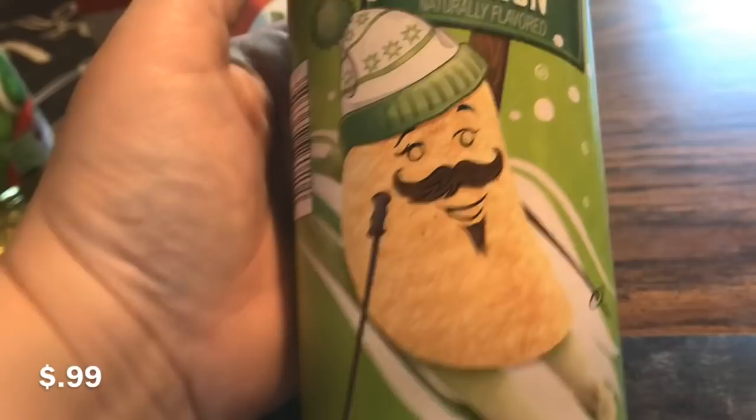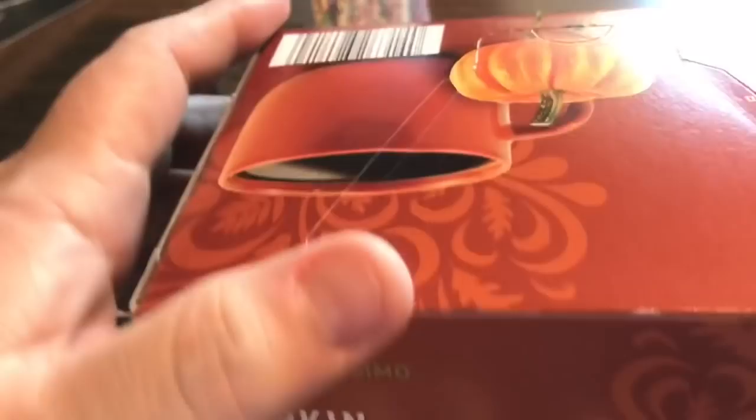They had pumpkin spice K-cups — seasonal — you get 12 for $3.99. If you've been around, you know I won't spend more than 33 cents per K-cup, so four dollars for twelve works out perfectly at 33 cents each.